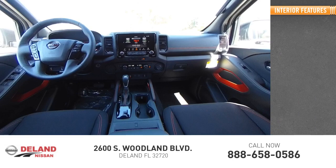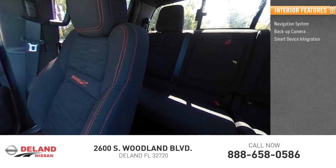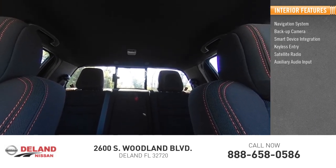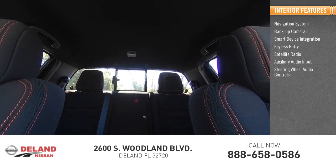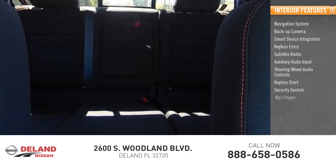Inside you'll find navigation system, backup camera, smart device integration, keyless entry, satellite radio, auxiliary audio input, steering wheel audio controls, keyless start, security system, MP3 player.